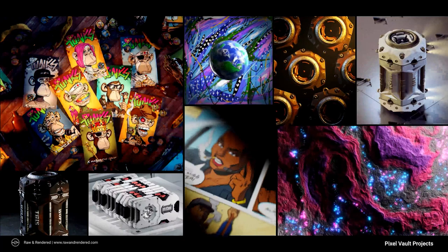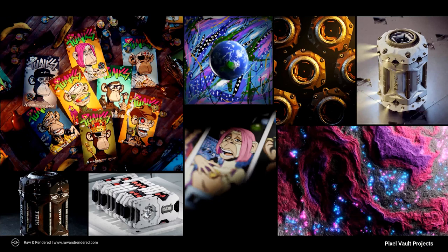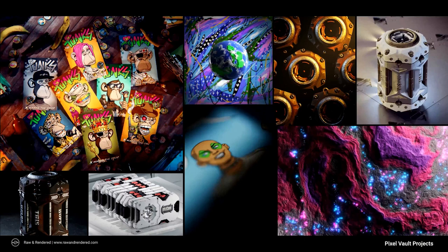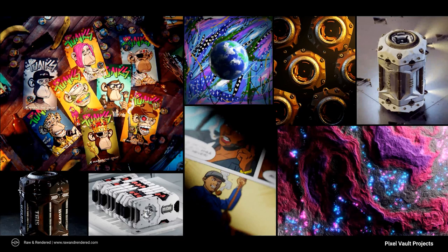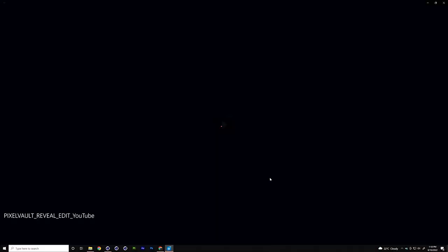As Pixel Vault was growing, they wanted to extend their brand into more traditional mediums like sports, games, film, and animation. Their brand needed to evolve into something more simple, recognizable, and memorable, and I was tasked with coming up with the new design. Beyond the logo itself, they needed a way to communicate this evolution in a fun and compelling way — and this video is the result of that process.